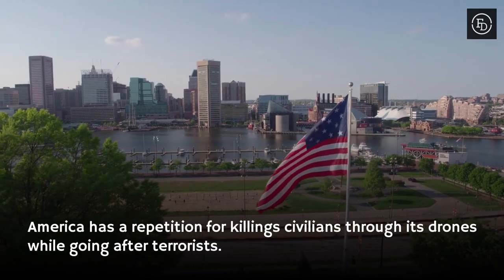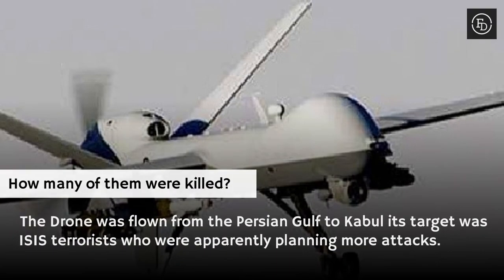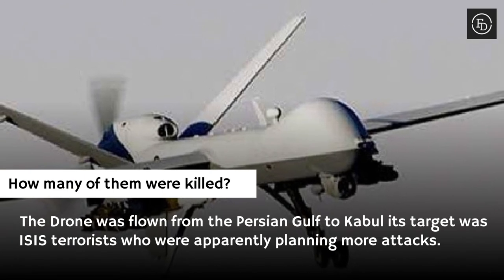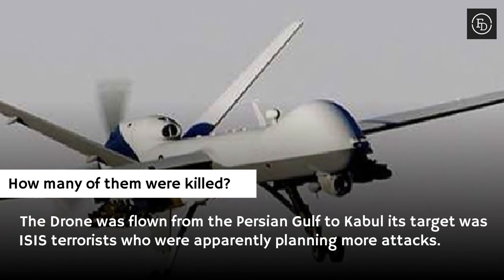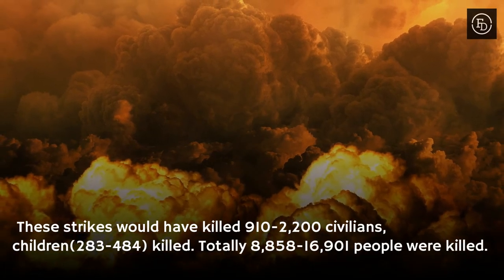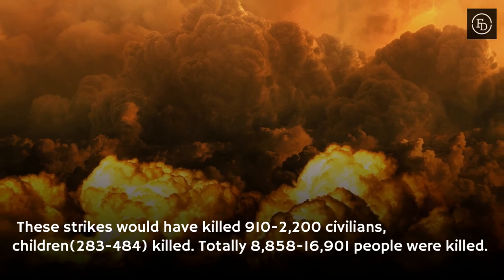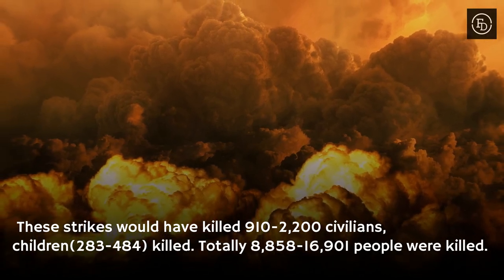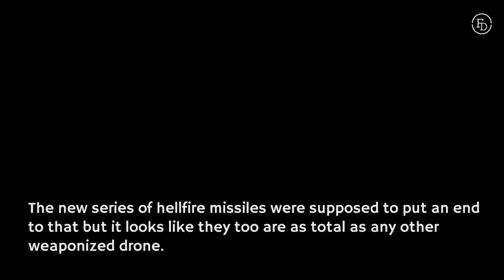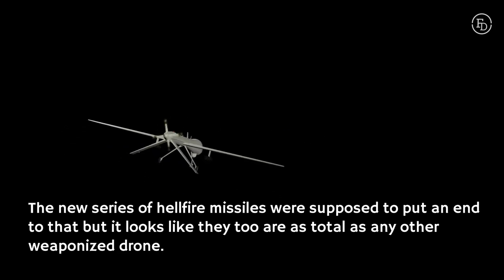America has a reputation for killing civilians through its drones while going after terrorists. These strikes are estimated to have killed 910 to 2,200 civilians, with 283 to 484 children killed. In total, 8,858 to 16,901 people were killed. The new series of Hellfire missiles were supposed to put an end to that, but it looks like they too are as lethal as any other weaponized drone.